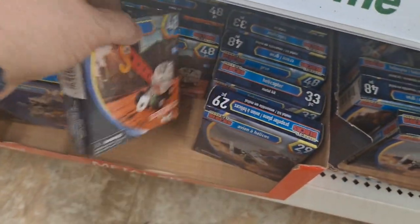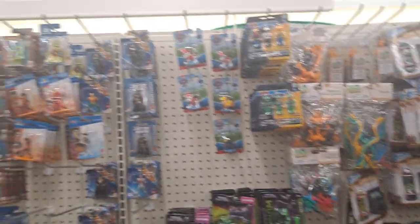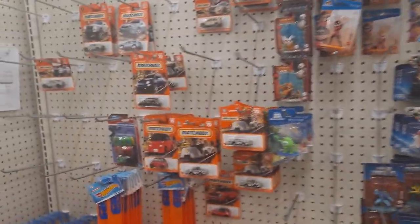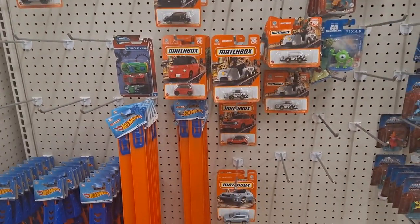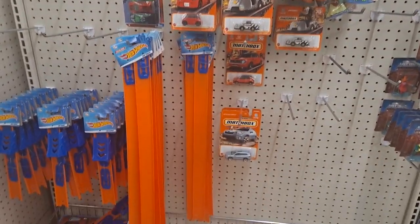Here are the little make-it block sets. Then we're getting into where it's kind of sparsed out — they need to restock the matchbox cars and the Hot Wheels.